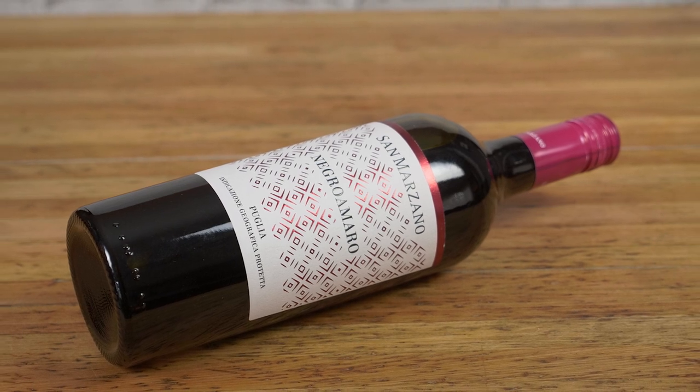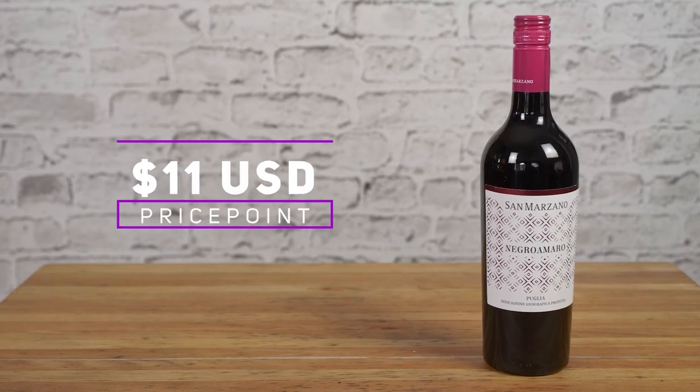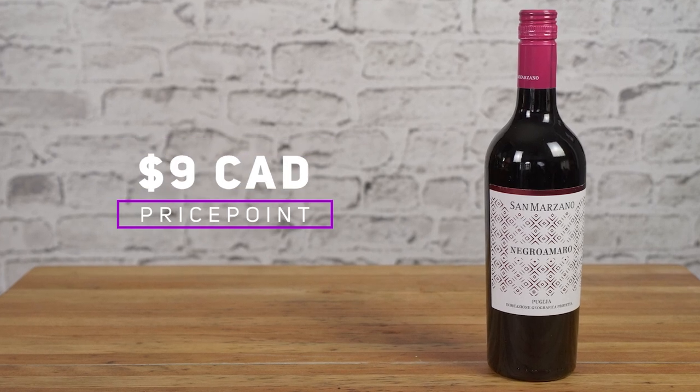It's like making a fresh batch of cookies — only better, because there's wine. But it's important to choose the right wine. You'll be adding ingredients such as sugar and spices, so you don't need an expensive bottle. What you need is a decent, affordable wine from a quality-minded producer such as San Marzano. This wine sells for about $11 in the U.S. and less than $9 in Canada.